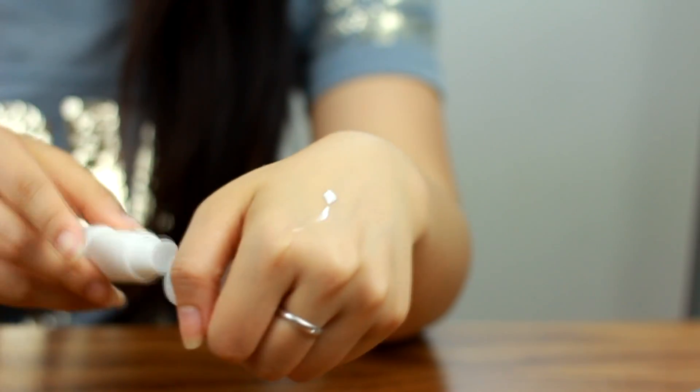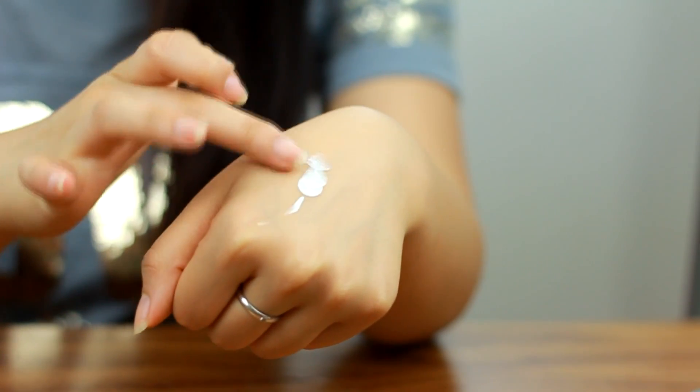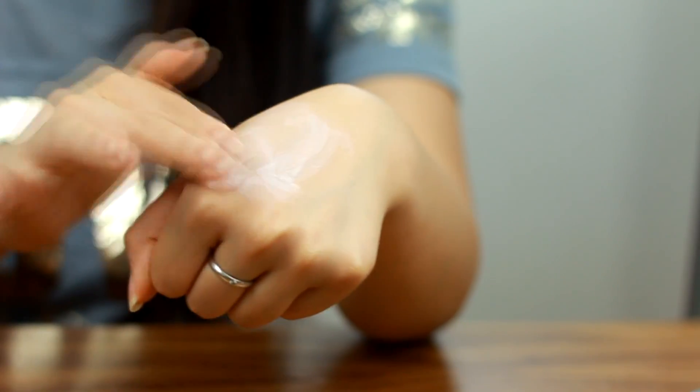I love using this all over my skin — it really evens out my complexion and it doesn't budge. It does come out as a white product when you first apply it but it blends out, corrects your skin, and slightly brightens it. I like applying this focusing under my eyes and towards the bridge of my nose, just areas I need to highlight.